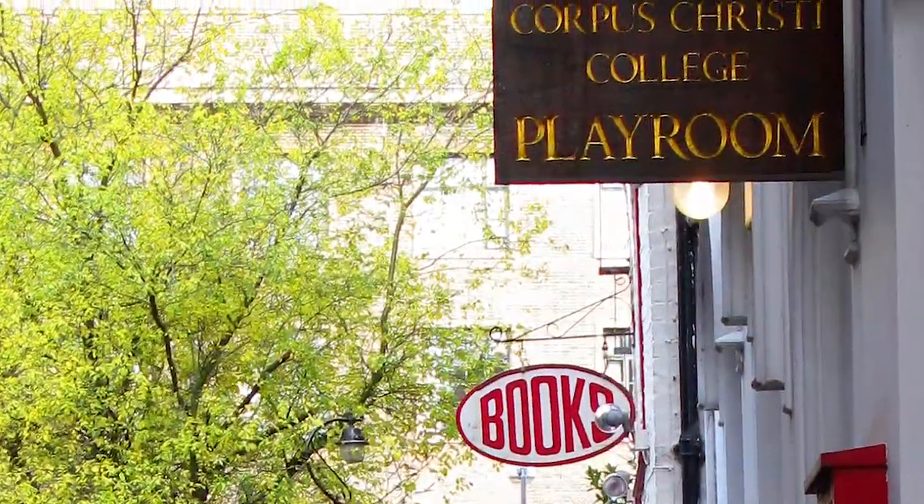Over my shoulder here you of course have King's College, and over my other shoulder you have Senate House, and just further down the road you have the Corpus Playhouse, a dedicated performing arts space.